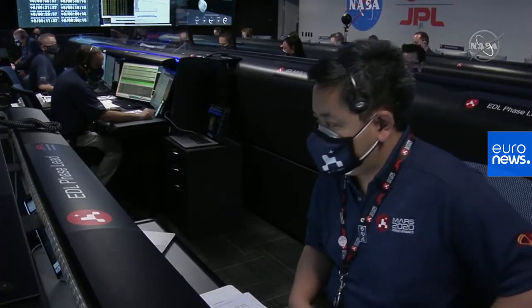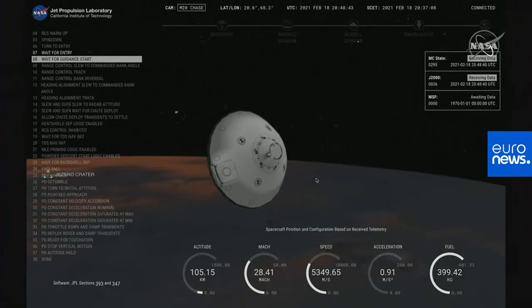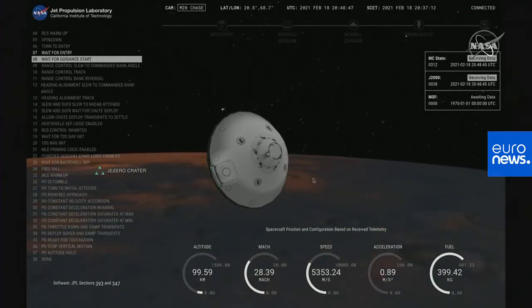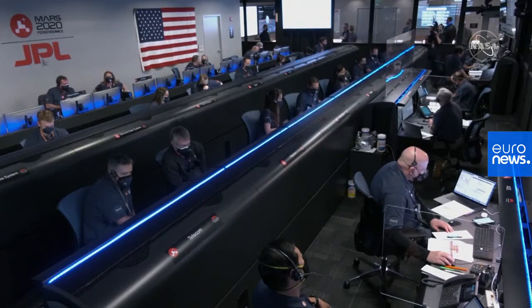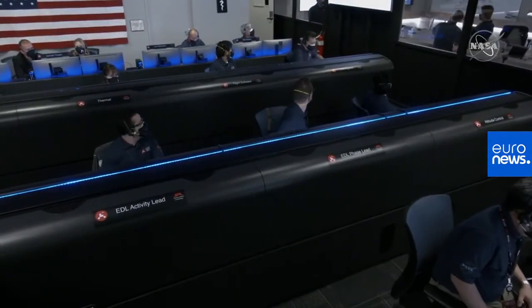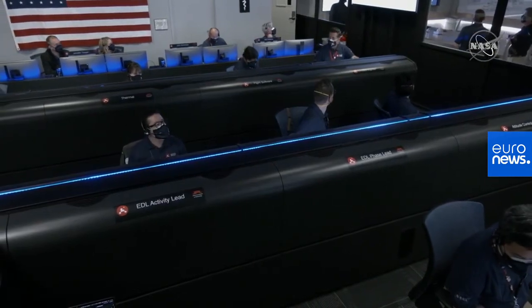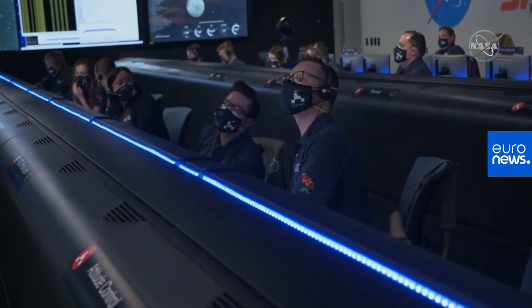We have confirmation of entry interface. Perseverance is currently going 5.3 kilometers per second at an altitude of about 120 kilometers from the surface of Mars. The spacecraft is now waiting until it begins feeling the atmosphere of Mars to slow it down. Once there is enough atmosphere, it will start controlling its path to the landing target. Navigation is also confirming that we can see a little bit of that slowdown from the atmosphere. Current velocity is about 5.36 kilometers per second at an altitude of about 67 kilometers from the surface.